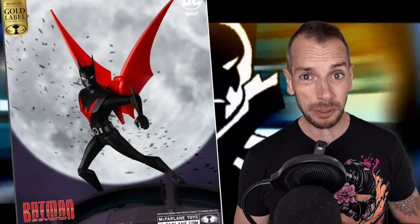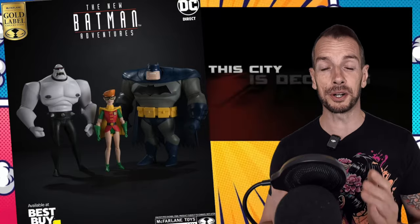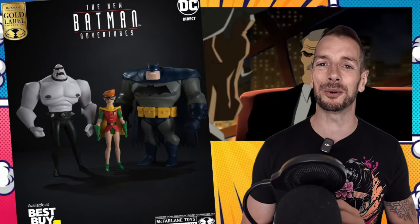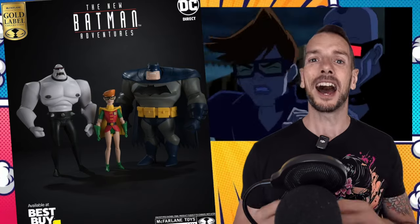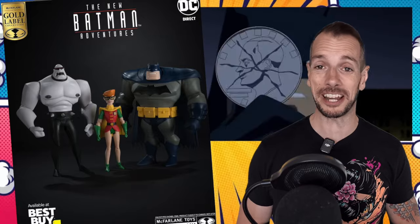McFarlane have given a sneak peek of their animated Batman Beyond. The comic book version they did several years ago is actually one of my favourite McFarlane figures — he's one of the earlier ones but he's really great. This more animated version looks pretty; obviously we're going to get some full reveals later. Also going up for pre-order today exclusively at Best Buy, McFarlane have this Dark Knight Returns 3-pack — hyper stylized animated-looking figures. It's kind of fun, I dig it.